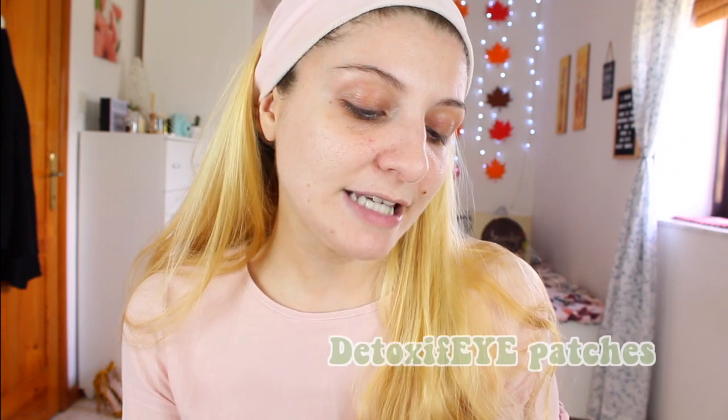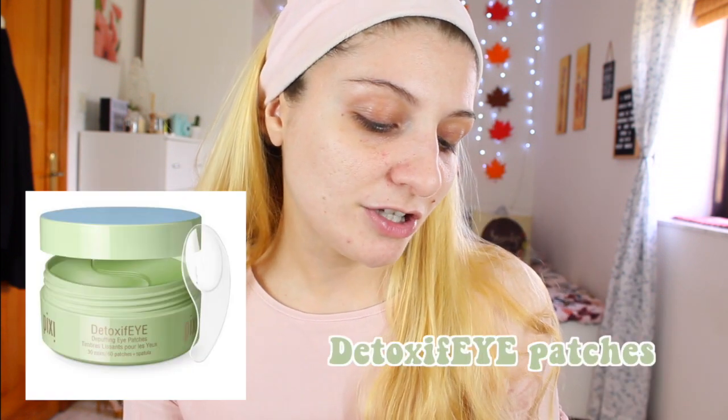We're also going to be using the Detoxifeye De-Puffing Eye Patches — there are 30 pairs and 60 patches plus a spatula. These instantly de-puffing and reviving hydrogel patches revive, refresh and rehydrate the eyes. Infused with cucumber and gold to soothe, nourish and fortify — there's gold in these! Hyaluronic acid and caffeine smooth and de-puff, aiding in reducing dark circles, and infuse the delicate eye area with hydration.